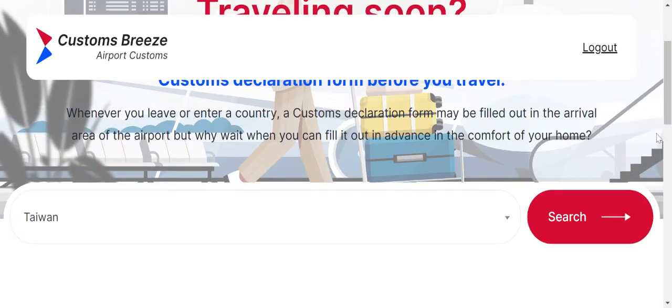Hello and welcome everyone to CustomsBreeze.com, where filling out your customs form is easy breezy and in the comfort of your own home. Today we are going to be focusing our energy on Taiwan's Declaration form, their customs form, the ROC form.